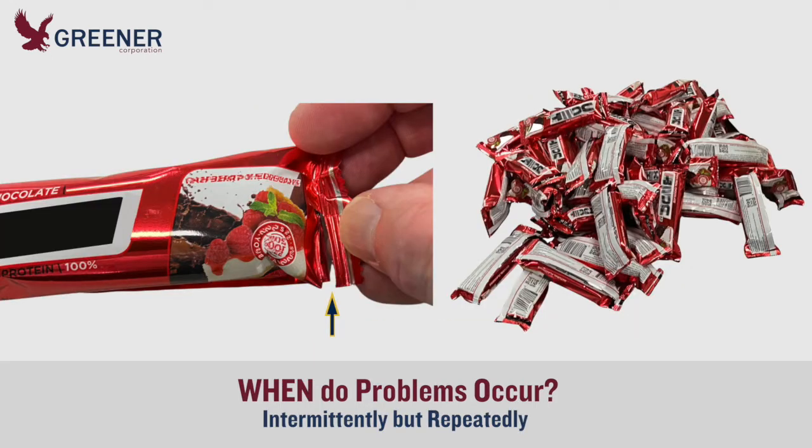The split and unsealed packages occurred intermittently but repeatedly. Even after setup was adjusted and production was restored, the problems returned.